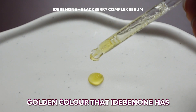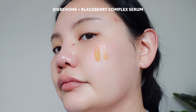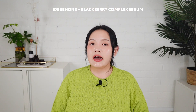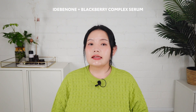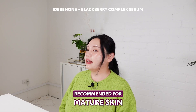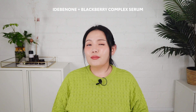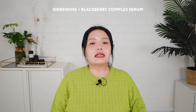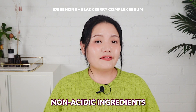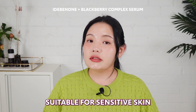This serum has the unique golden color that idabinone is known for, and a very light and watery texture that absorbs almost immediately once you rub it in, providing a slightly glowy finish as it sinks into your skin. If you have mature skin or simply want to prevent fine lines and wrinkles, this is a great serum no matter your skin type. You might think it sounds intense with all the antioxidant properties, but remember these ingredients aren't acidic, so they won't irritate your skin even if you have the most sensitive skin.